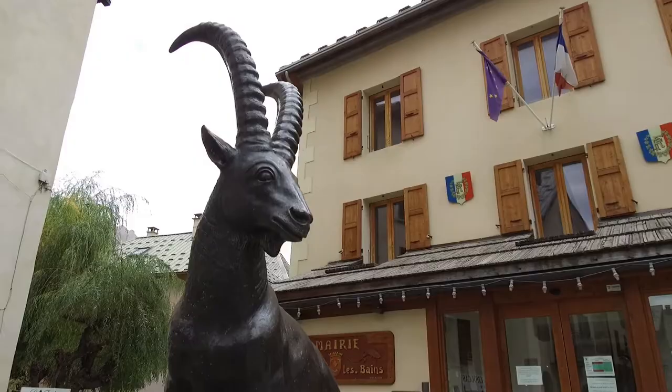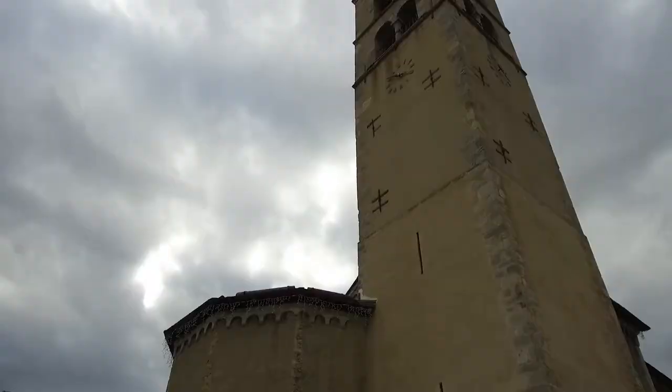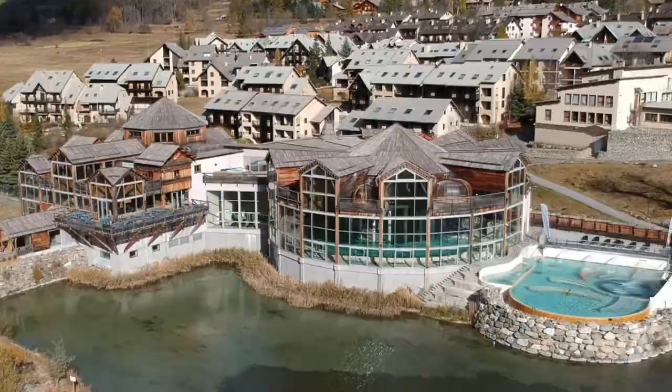Here in Monetier there's a real old mountain village kind of feeling, and the skiing up the mountain is very versatile — some great skiing on-piste and off. If you like the idea of soaking in a thermal bath at the end of a day's skiing, then this is the place to be.